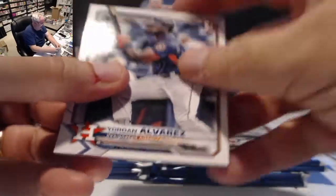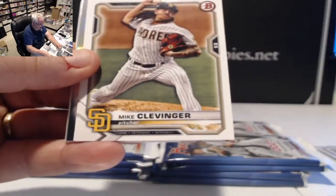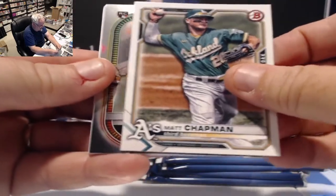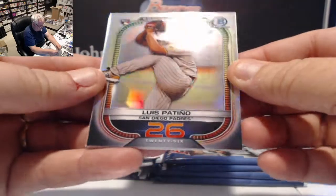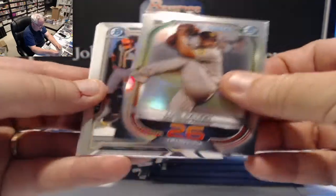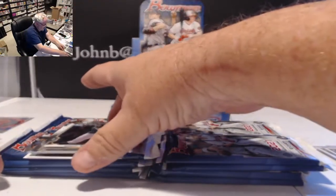Next pack we have Yordan Alvarez, Jacob deGrom, Clevinger, Matt Chapman. A Bowman Scout 100 Luis Patiño rookie card number 26 for the Padres — I guess the Scout 100s can already be in the league because Patiño is a rookie this year.